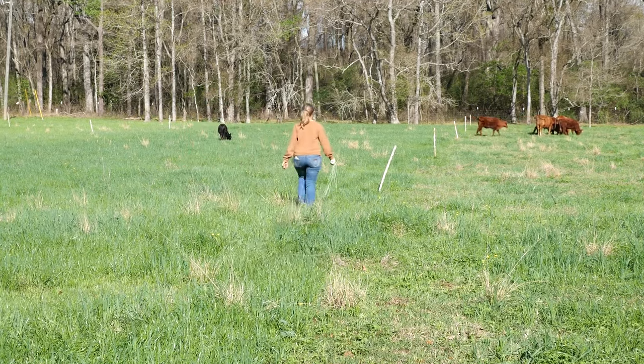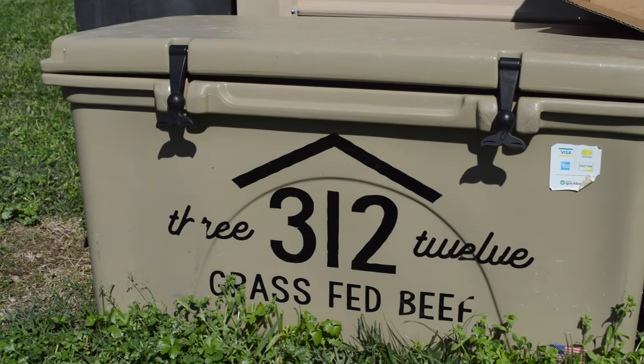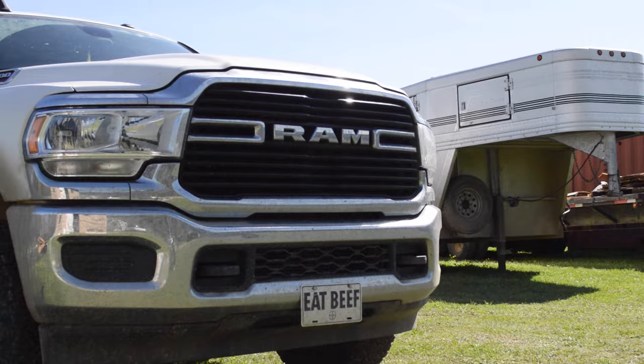That transparency resonates with consumers like Madeline, a customer turned employee. As soon as she moved to Slaughter, she found 312 Beef online, looked into it for quite some time before ordering, and decided she absolutely wanted to order from them — and it was awesome from there.